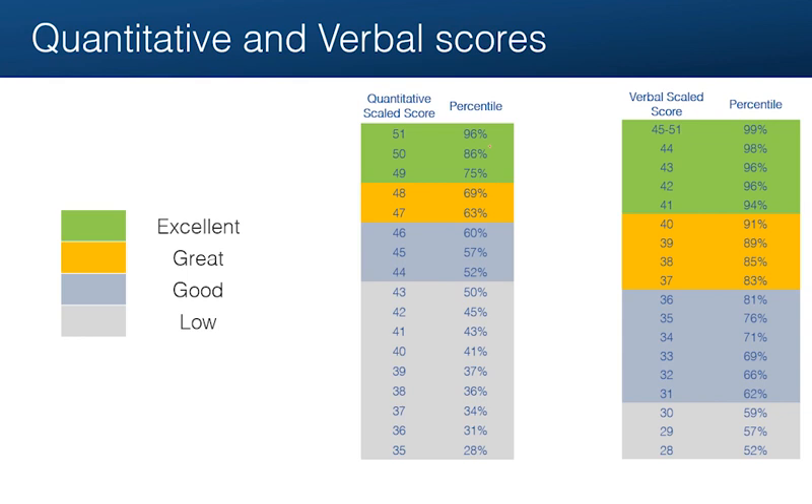I've color-coded the range of scores according to excellent, great, good, and low — so this is what you should aim for. The first thing that stands out is that verbal and quant are not the same. For example, if you were to score a 41 in verbal, that's excellent — you are above 94% of test takers in the last three years. If you were to score the same 41 in quant, that would be really low. You'd be below average, at just the 43rd percentile.